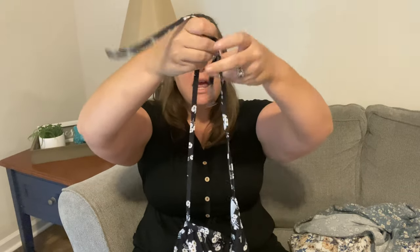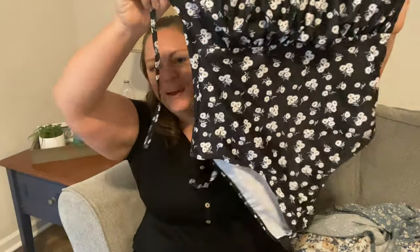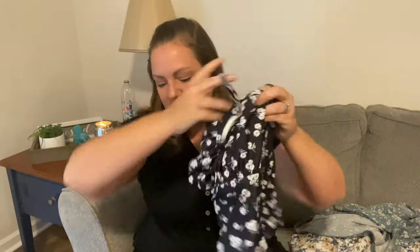One thing I really like about this one is the way you can tie it. It has two sides — one coming from the back and one from the front — and you just tie it in a bow however you want. I'm super happy with this one.